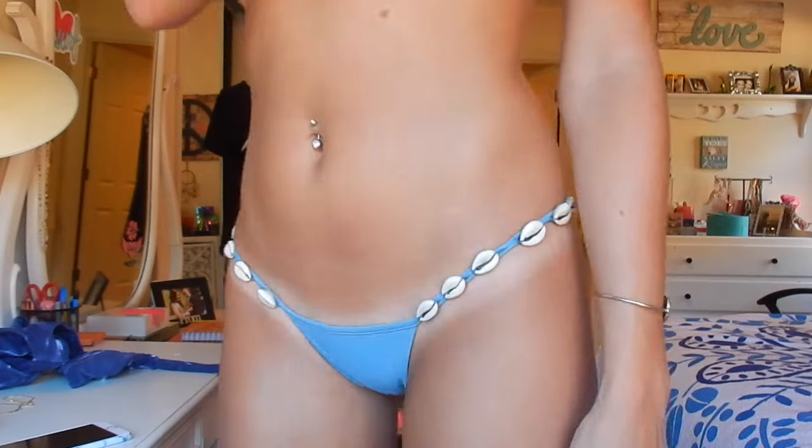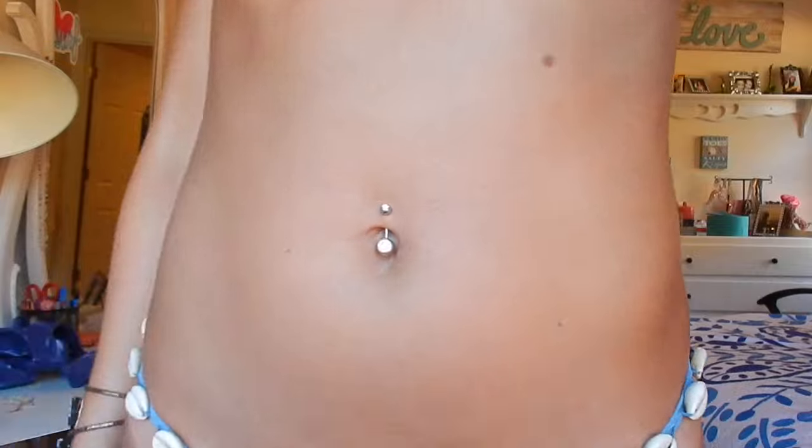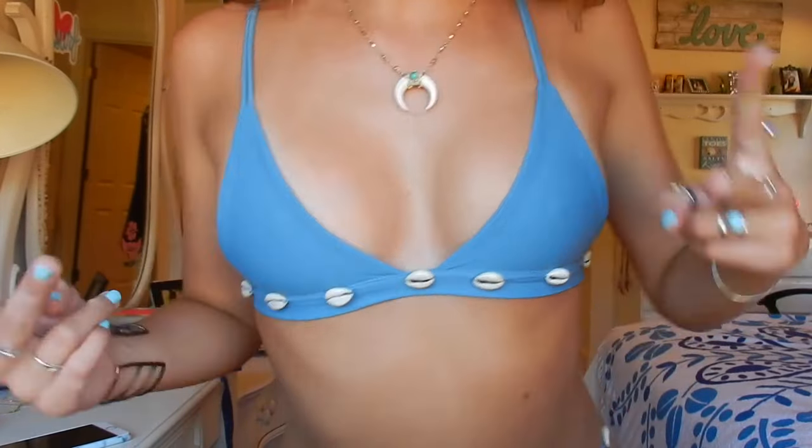Here's the closeup of the bottoms to show how small the fit is and how all the shells lay on your hips. Super cute. I'll show you the top to show you the details. I paired it with my lily clasp necklace. Just love this look together so much.